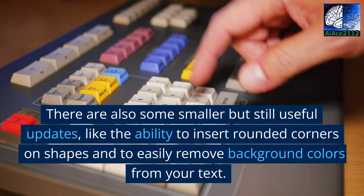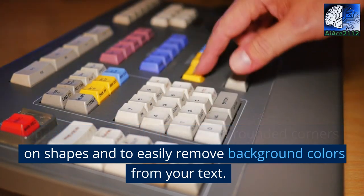There are also some smaller but still useful updates, like the ability to insert rounded corners on shapes and to easily remove background colors from your text.